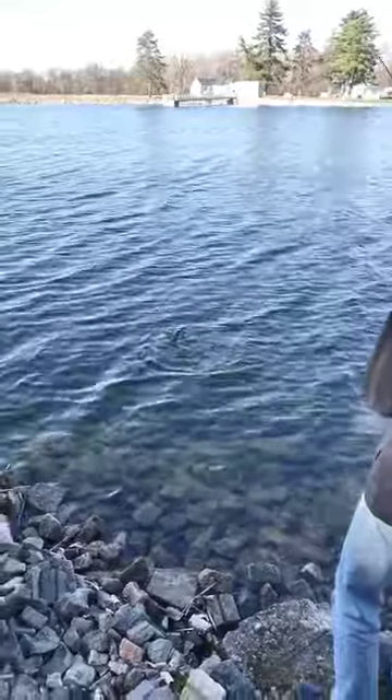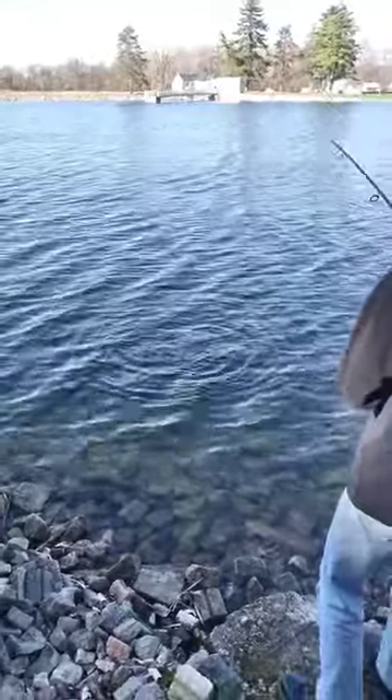I'll bet. He's a little smaller, but he's a nice-looking fish.